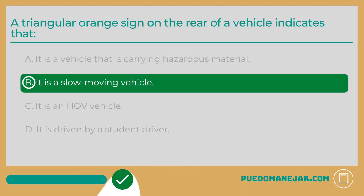The answer is B: It is a slow-moving vehicle. An orange triangular sign is fixed to the rear of a vehicle to indicate a slow-moving vehicle. Slow-moving vehicles displaying these types of signs cannot travel faster than 25 miles per hour.